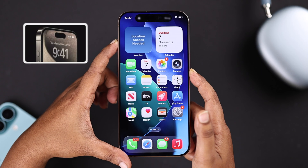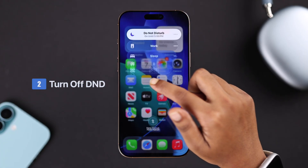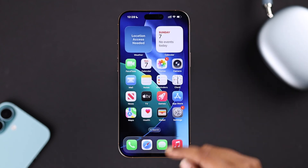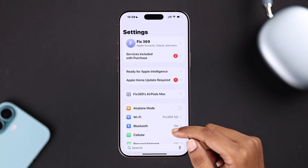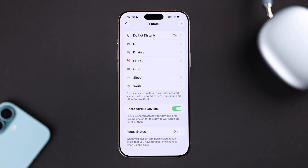You can also use the silent or ring button to properly unmute your device. Then from Control Center again, you can find the Focus option, or go to Settings then Focus, and make sure Do Not Disturb mode is turned off.